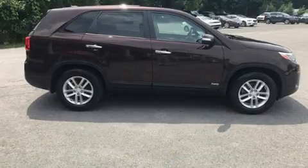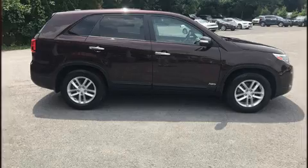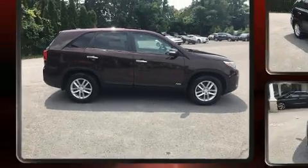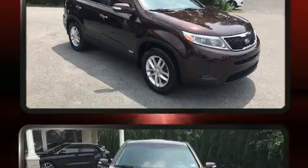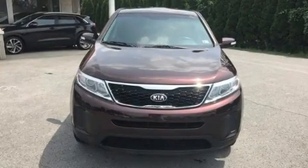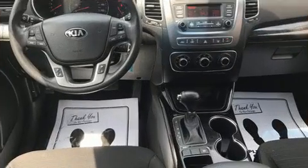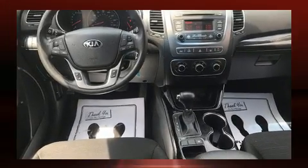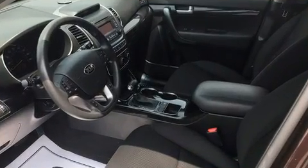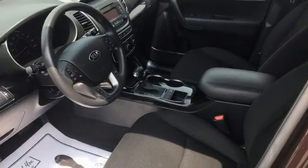Kia infused the interior with top-shelf amenities such as delay-off headlights, a tachometer, remote keyless entry, and air conditioning. A premium sound drive with six speakers provides you and your passengers a sensational audio experience.